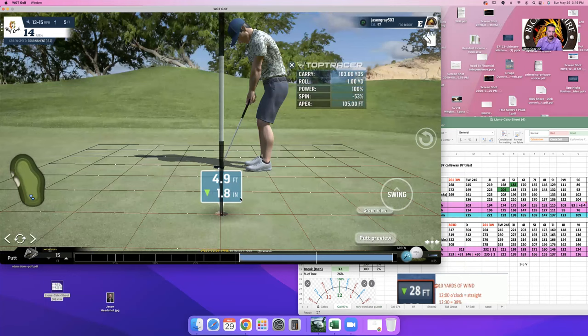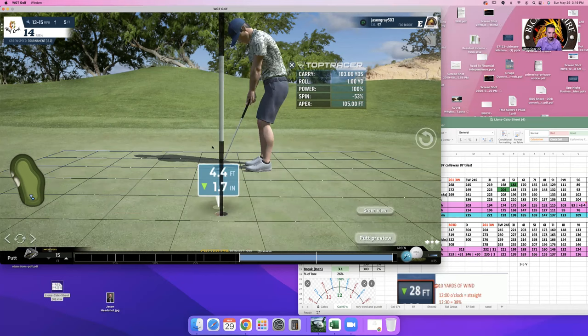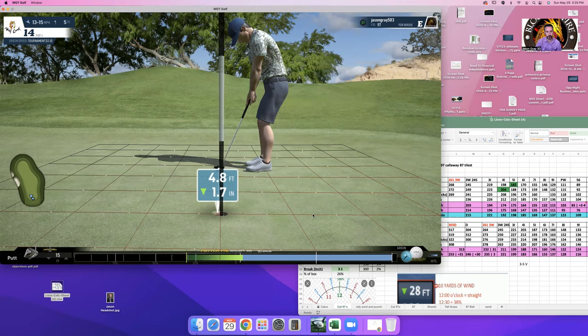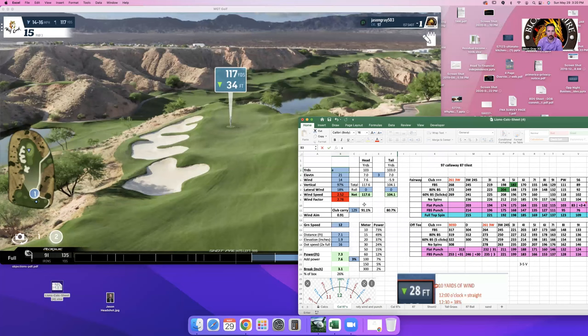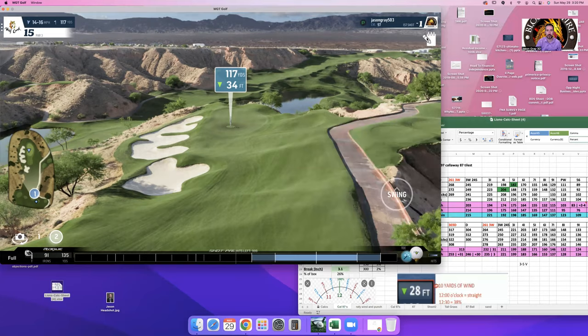Below the pin is probably a better putt on most pins, and this is no different. The ball is moving right to left around 4.9. The elevation is down 1.1, then down 1.8 — so about four total. The putts behind these pins are pretty downhill, so you want to be below them, though it's hard to keep the ball there. My note says to add around four percent on this hole.